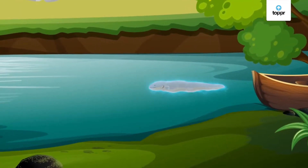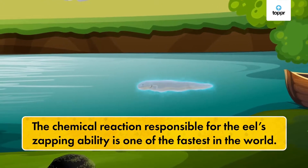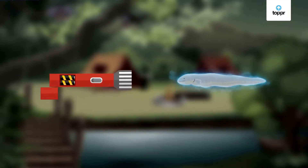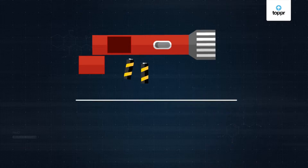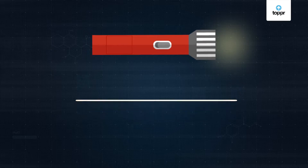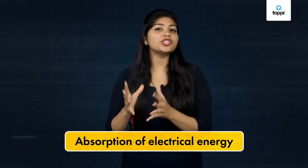Going back to the electric eel — chemical reactions are responsible for its zapping ability. Similarly, chemical reactions inside batteries power our gadgets. Without batteries, our gadgets are powerless! In these reactions, chemical energy is converted into electrical energy. Contrary to this, there are some reactions which involve the absorption of electric energy.